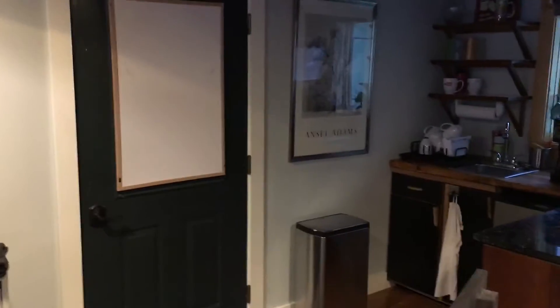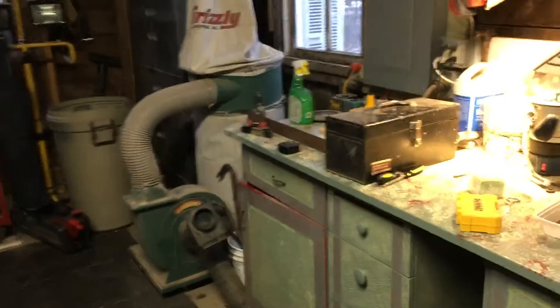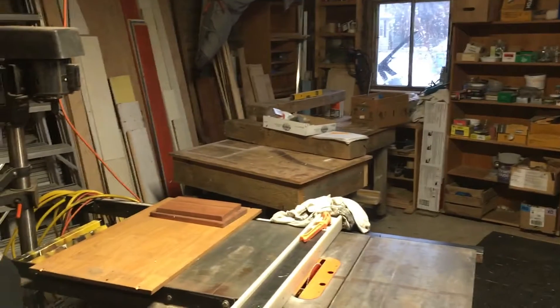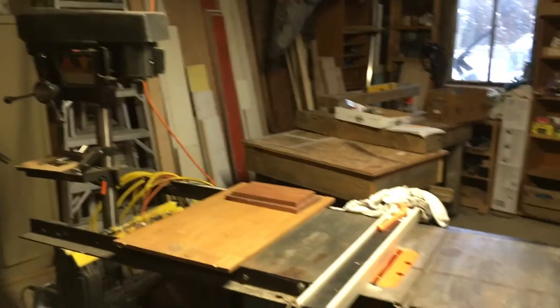So back over here near the kitchenette, there's another door, and this goes out to the shop. Alexa, turn shop light on. So as you can see — it's still a little dark in here. There we go. This is kind of a woodworking shop, and we've got a little metal shop area where we're doing those steel panels, and a few projects going on.